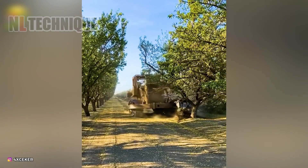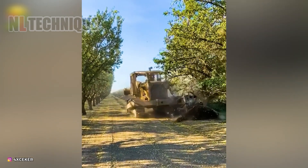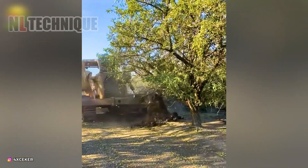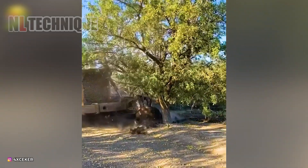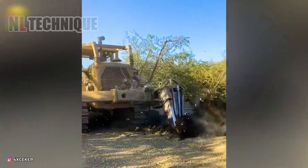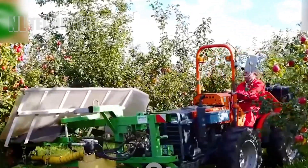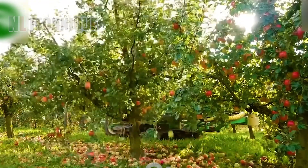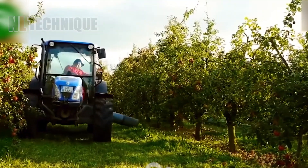Plantations, where trees get evicted to make room for the newbies in town. Watching the apple harvester do its thing — shaking trees for apples — is like witnessing nature's own dance party.